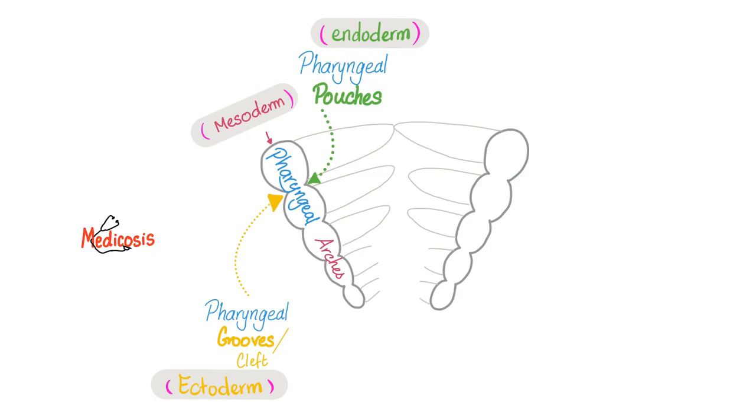So what is DiGeorge syndrome? DiGeorge syndrome is a problem with the pharyngeal pouches. But what are the pharyngeal pouches? Here are your pharyngeal structures during embryology: you had pharyngeal clefts on the outside, pharyngeal pouches on the inside, and pharyngeal arches in the middle — because you have endoderm, mesoderm, and ectoderm.